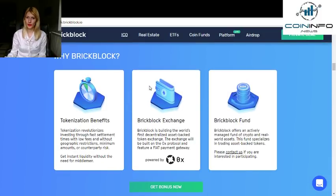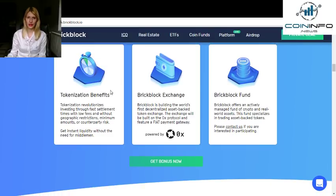If you're wondering why BrickBlock, they give three reasons. First, tokenization benefits: tokenization revolutionizes investing through fast settlement times, with low fees and without geographical restrictions, minimum amount requirements, or counterparty risk. You can get instant liquidity without the need for middlemen.